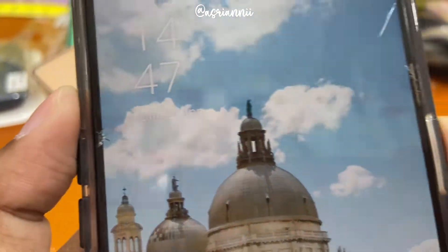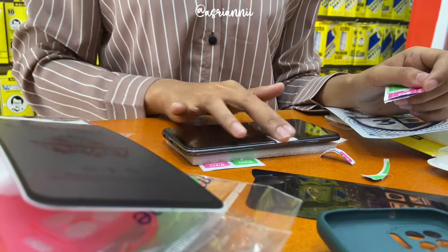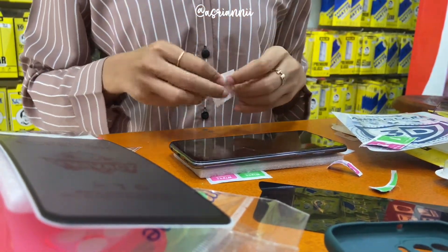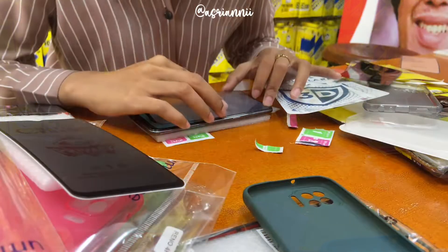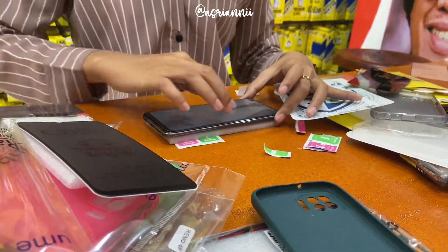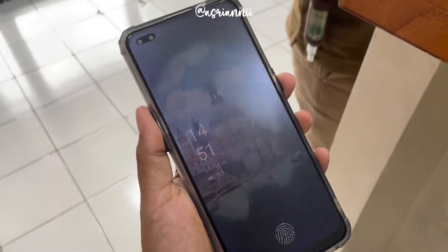Liat nih guys, tempered glass-nya udah bener-bener pecah banget, udah hancur banget. Jadi sekalian aja kita ganti. Ini baru dibersihin sama kakaknya. Disini kakaknya tuh telaten banget, bener-bener dibersihin sampai bersih, dan pemasangannya tuh rapi. Ini kita baru pertama kali kesini dan udah puas banget sama pelayanannya.